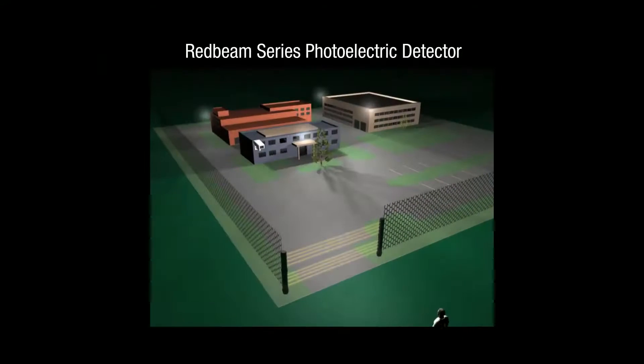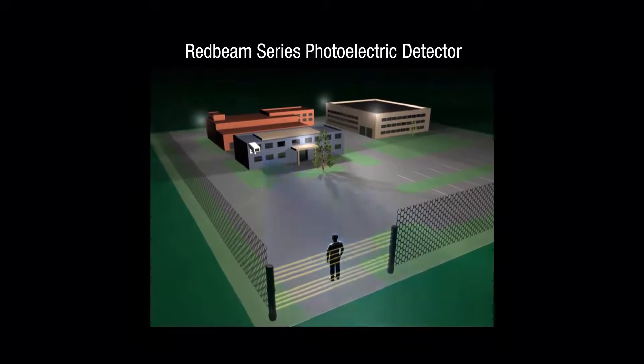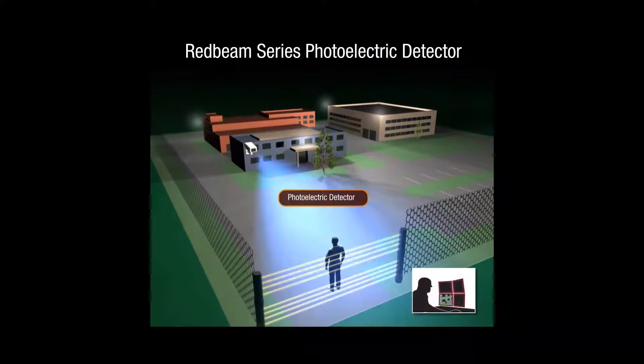Red beam detectors act like an IP tripwire, generating an event signal when the beams of light are interrupted. They can also discriminate repetitive movements and the size of objects to eliminate problems caused by small animals.